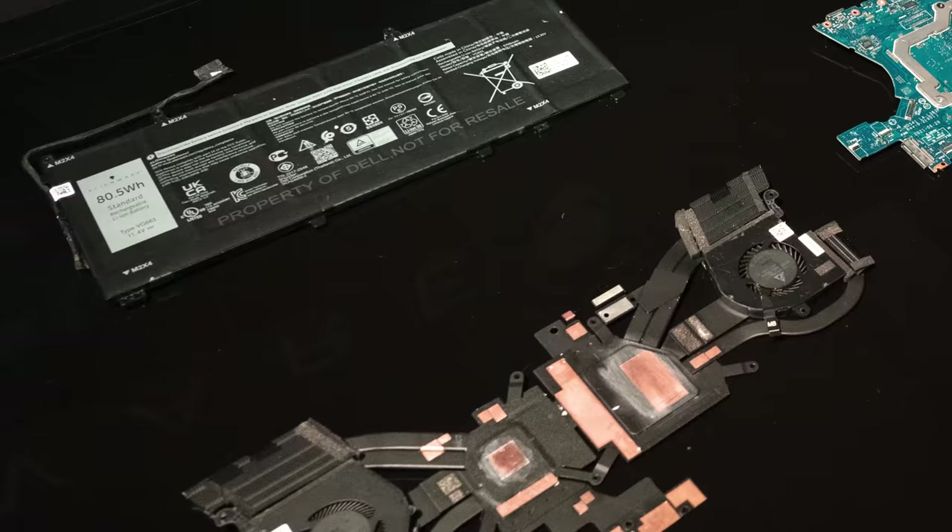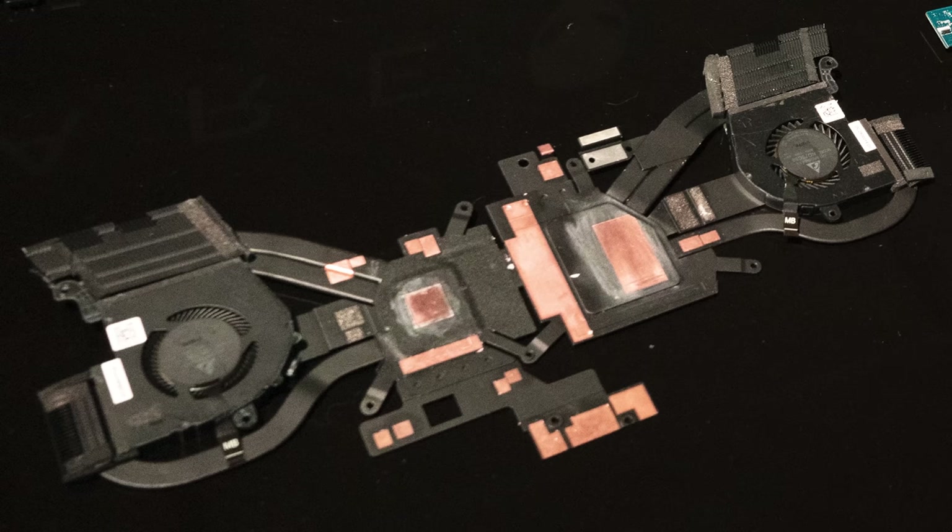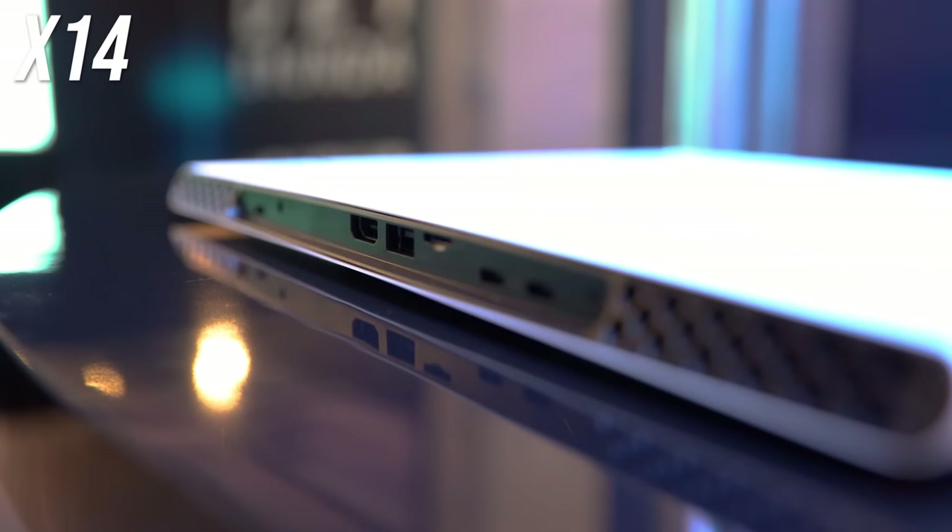As for the internals, Dell only provided one image, giving us a peek at the 80.5 watt-hour battery and cooling solution. Apparently the top-end 3060 model has a vapor chamber and gallium silicone thermal interface material for cooling. It doesn't look like a vapor chamber in the image provided, so it might be the 3050 or 3050 Ti configuration.